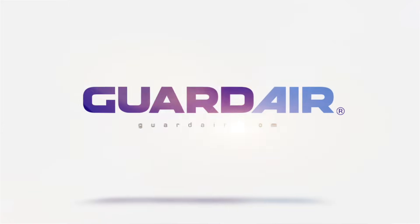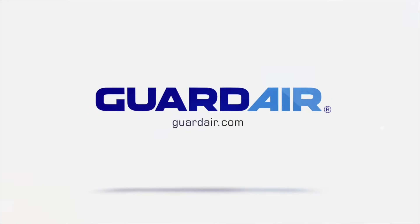For more information on our vacuums, visit our website at Gardair.com.